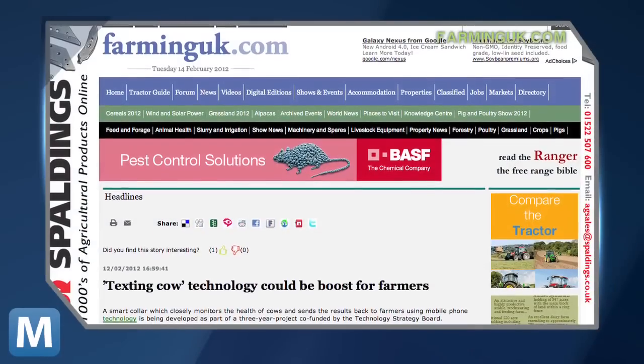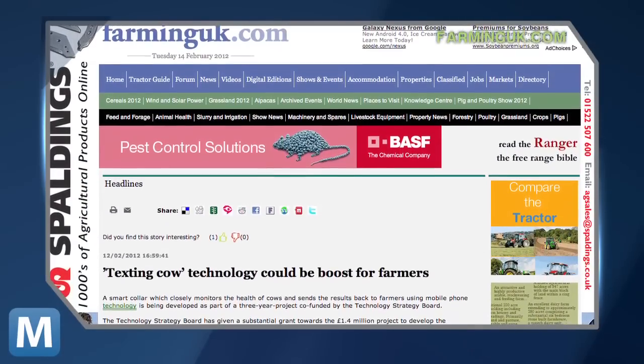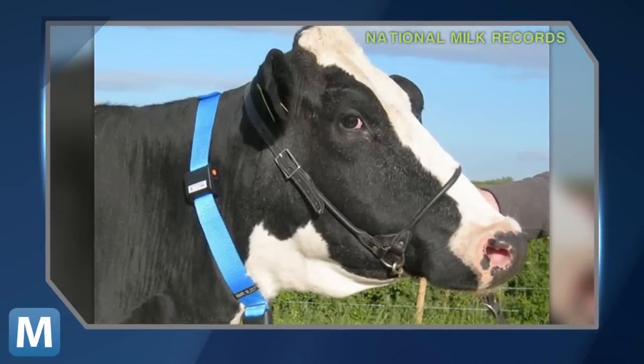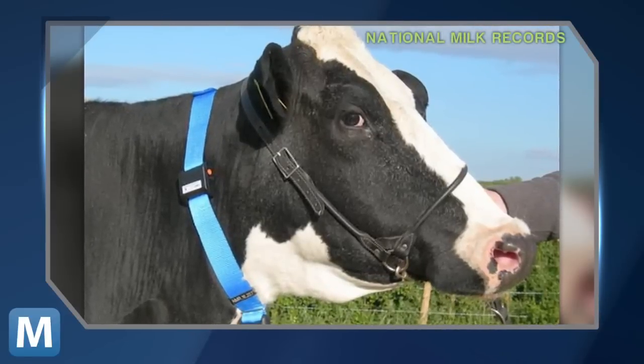Engineers in England developed a system to manage livestock via mobile technology called the Silent Herdsman. The UK's Technology Strategy Board has given out a £1.4 million grant to fund the project, developed by the University of Strathclyde and Embedded Technology Solutions.